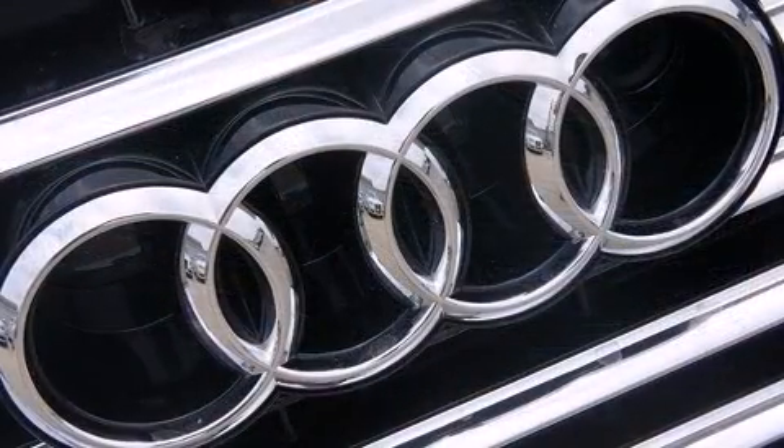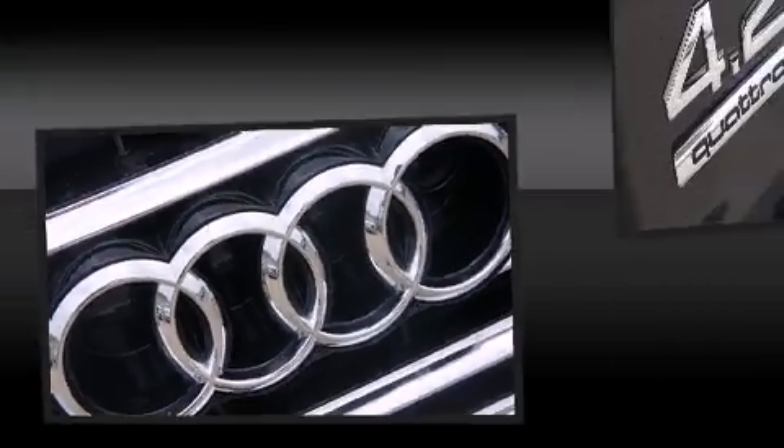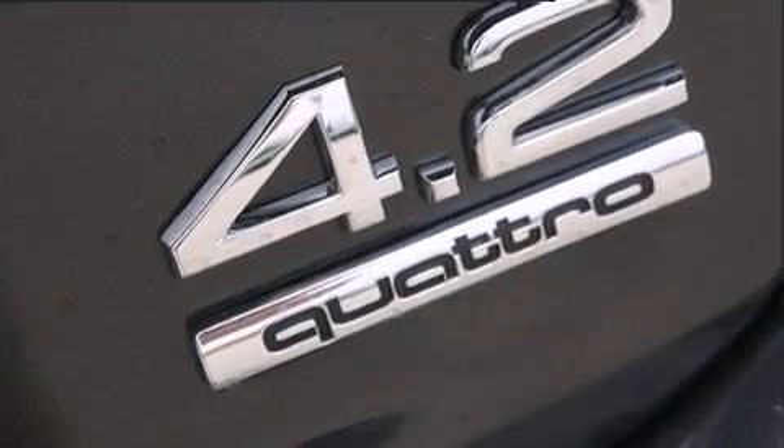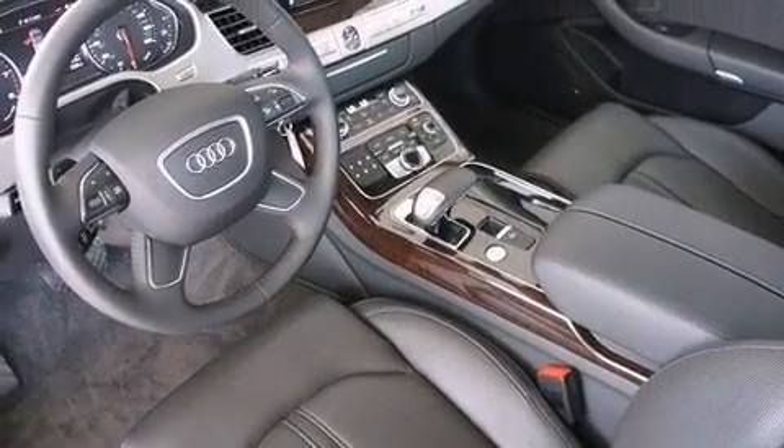Audi prioritized handling and performance with features such as power trunk closing assist, a built-in garage door transmitter, a power seat, heated seats, a headlight cleaning system, power moonroof, and leather upholstery.